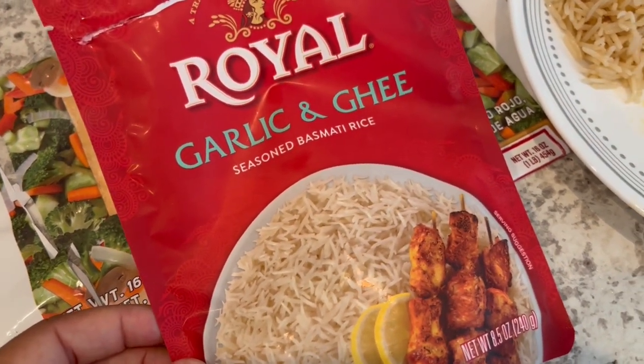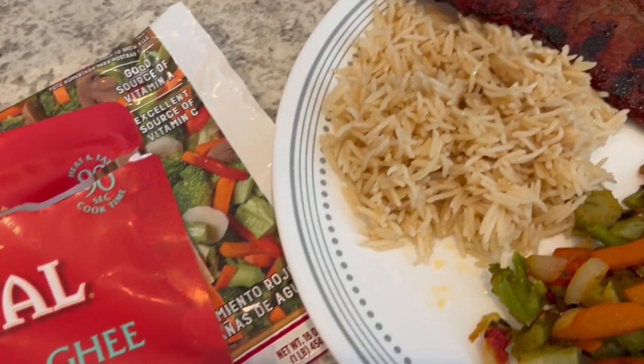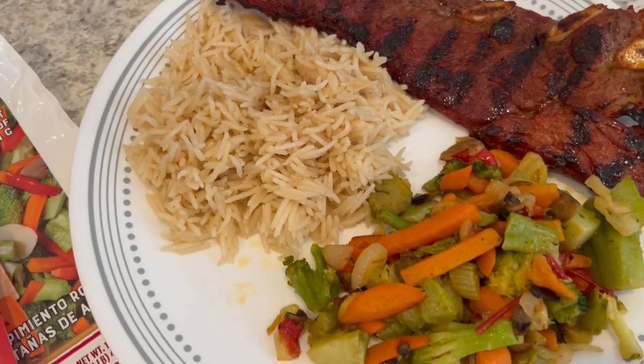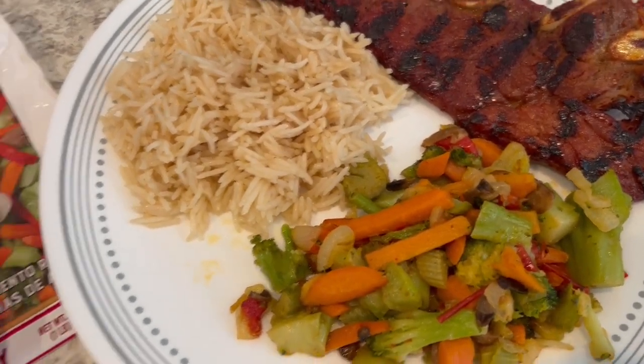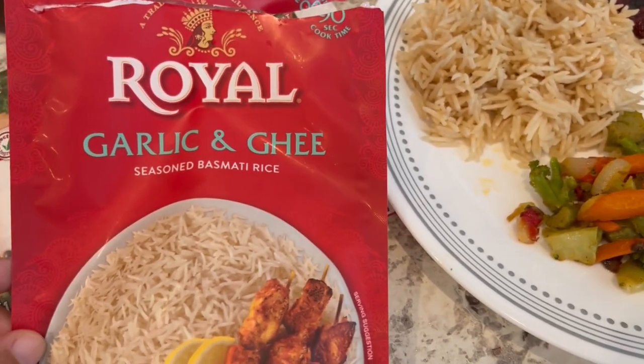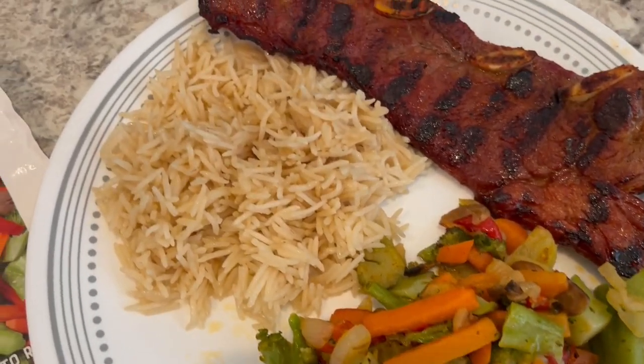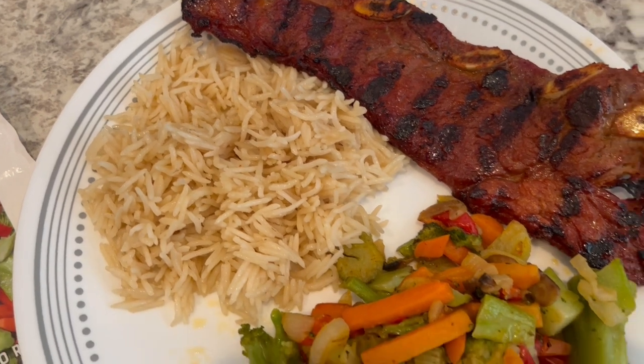Ghee is just clarified butter, so it is pretty buttery and has a mild garlic flavor. Normally I would make fried rice or something, but I'm trying to use stuff that I already have in my pantry. So this is what we are having for dinner tonight, and we will see y'all next time.